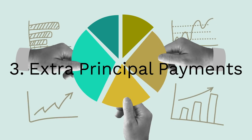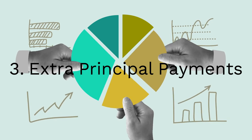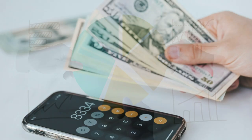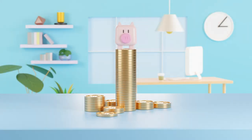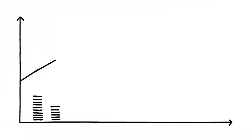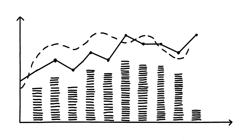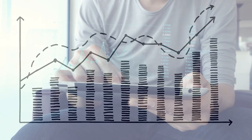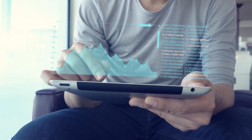Finally, strategy number three: make extra principal payments. Did you know you can pay off your student debt faster just by making extra principal-only payments? Every little bit counts. By making additional payments on top of your minimum, you can reduce the principal balance quicker, saving you money on interest in the long run. Here's a pro tip: whenever you get a bonus, tax refund, or even spare change, put it towards your loan. Be sure to specify that the extra money should go towards the principal to maximize your savings. It's a simple strategy that can shave years off your repayment period and get you debt-free faster.